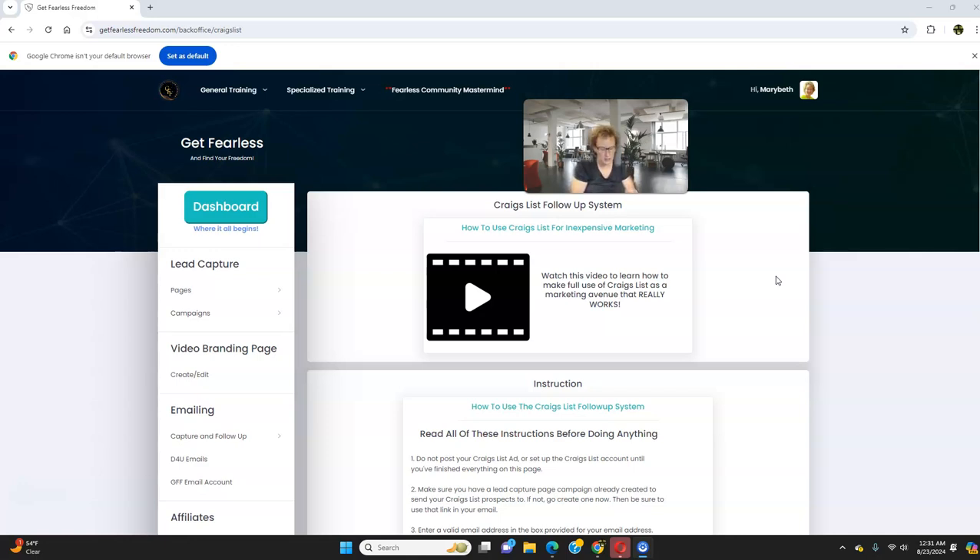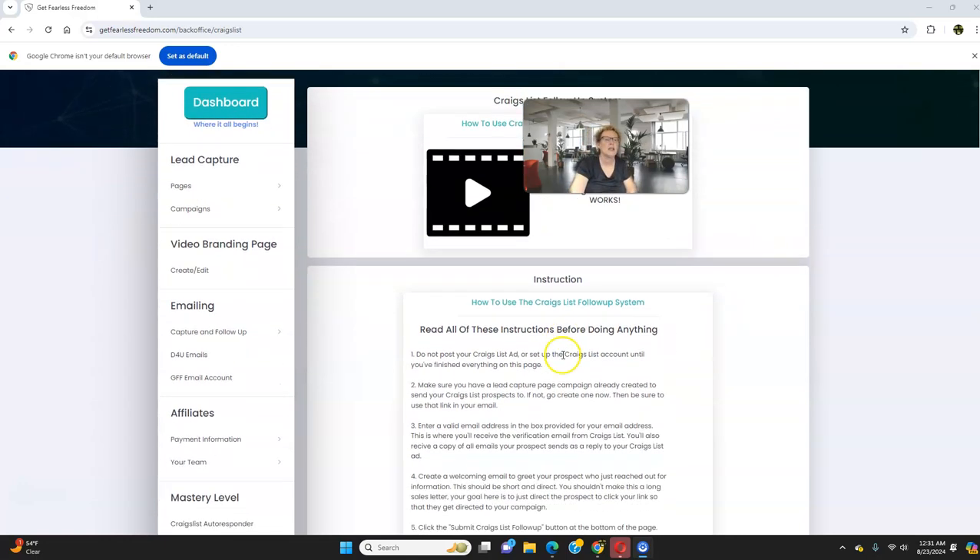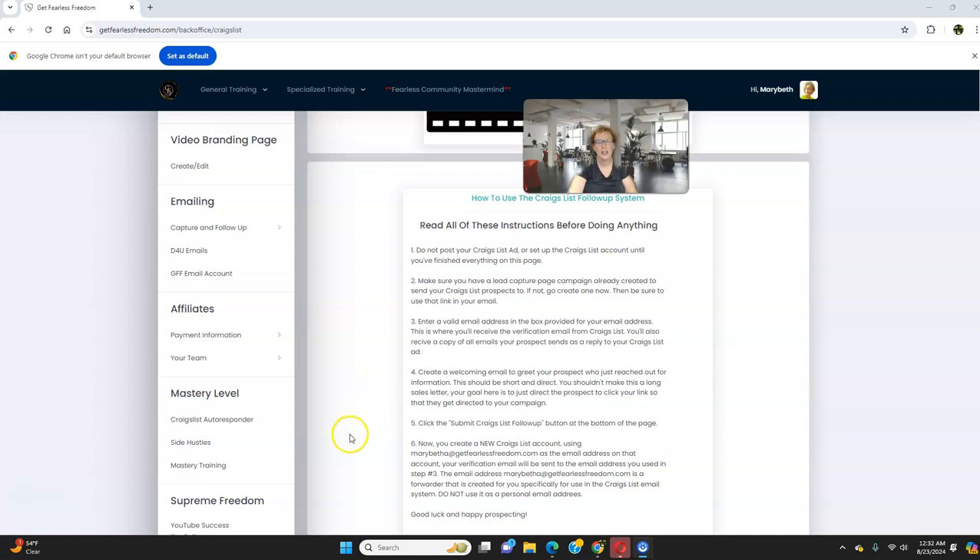Let me show you what the payment plan looks like so you can pre-plan financially. $500 divided by four — you can get started for $125, with four interest-free payments at the Mastery level, which I highly recommend because you want to get this Craigslist tool. I've been using it for a long time with great results. So instead of $500, you get started for $125 with three remaining payments of $125. There's also a $47 admin fee. Even at the $200 level, divide by four — that's just $50 per payment.